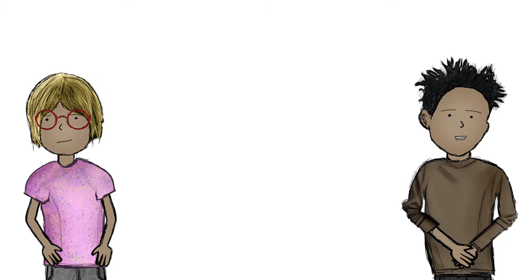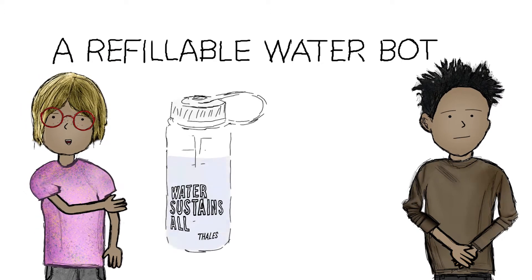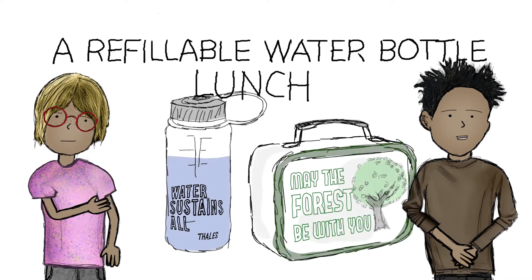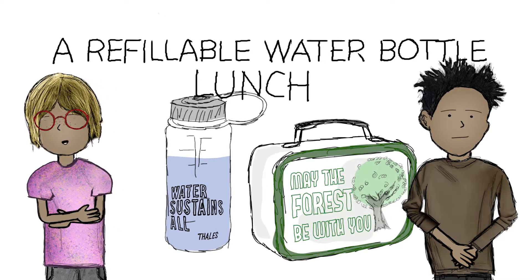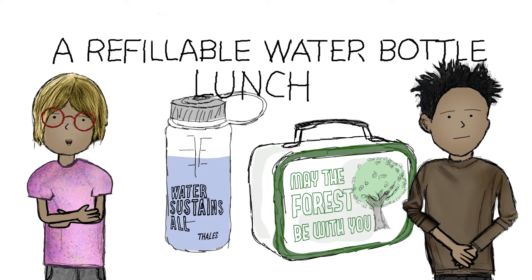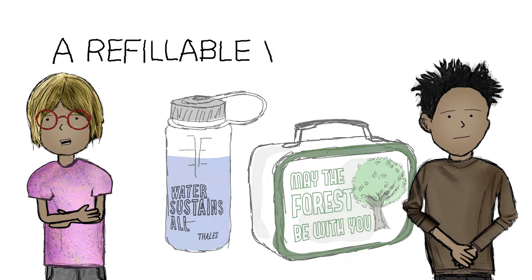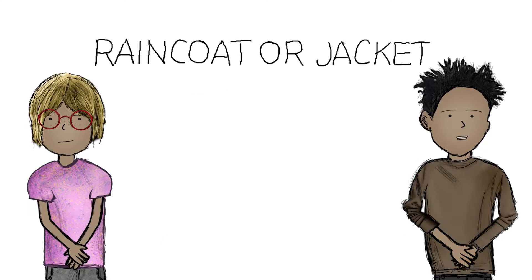To be a student scientist takes a little preparation. You should plan to bring a refillable water bottle. Please bring your lunch — you can't buy food at CERC, and lunch is always important. Plan to eat outside. If it rains or is wet, you may need something to sit on, too. A waterproof raincoat or jacket — no one likes to be wet.